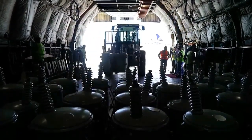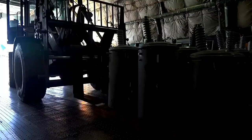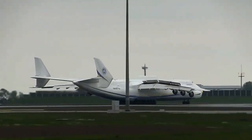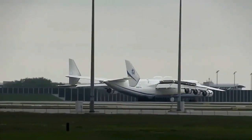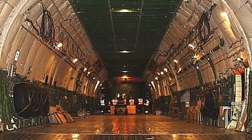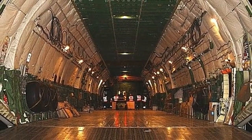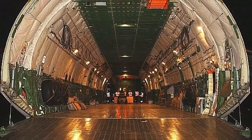In conclusion, the Antonov AN-225 Mriya is a remarkable aircraft that pushes the boundaries of what is possible in aviation. Its massive size, immense carrying capacity, and impressive performance make it a true marvel of engineering. Whether transporting space shuttles or humanitarian aid, the AN-225 has proven its worth time and time again, serving as a testament to human ingenuity and standing as an icon in the world of aviation.